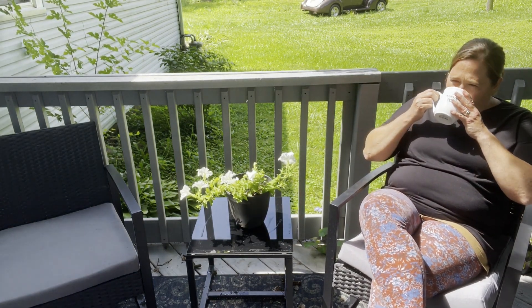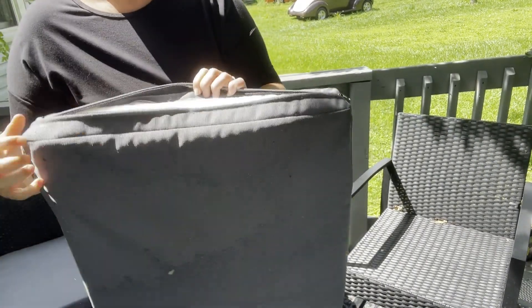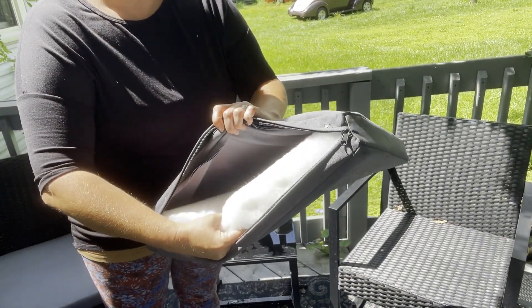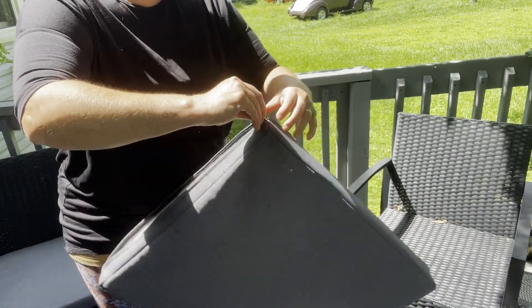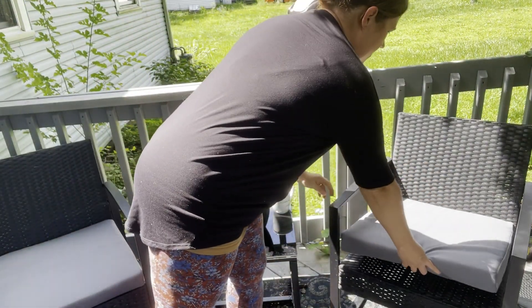I want to talk a little bit about the durability of it. We've had this thing out in thunderstorms. We've had the sun beating down on it and it's been like that for quite a while and it shows no signs of wear. It's very easy to zip and unzip if you want to wash the covers, so that's great.